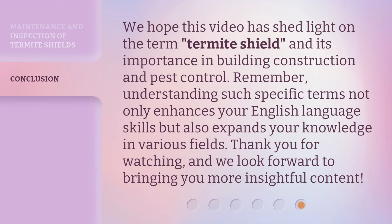We hope this video has shed light on the term termite shield and its importance in building construction and pest control. Remember, understanding such specific terms not only enhances your English language skills but also expands your knowledge in various fields. Thank you for watching, and we look forward to bringing you more insightful content.